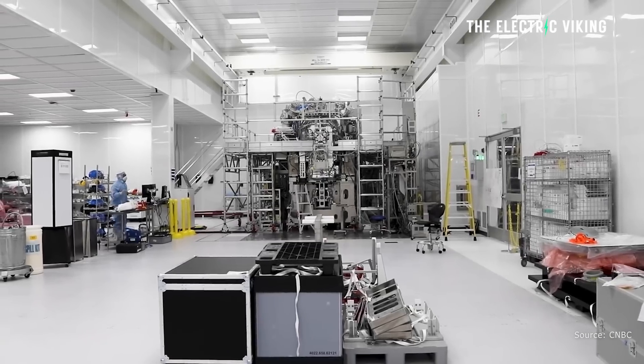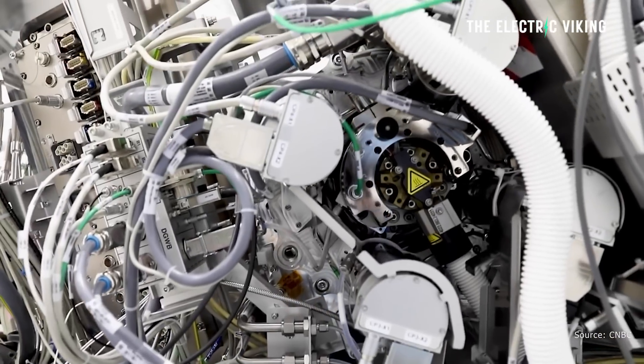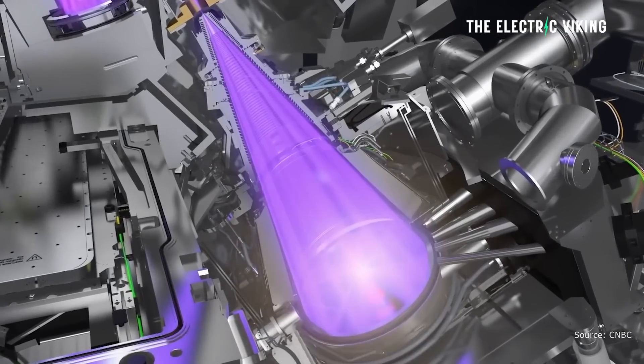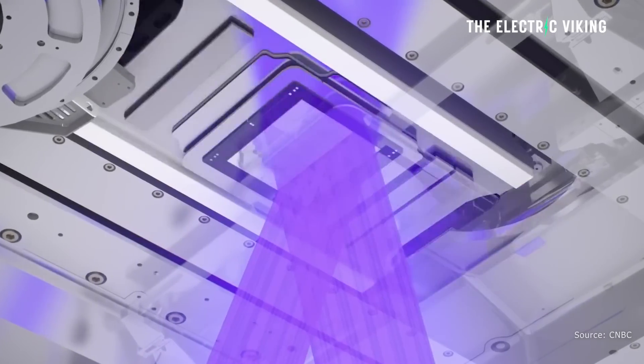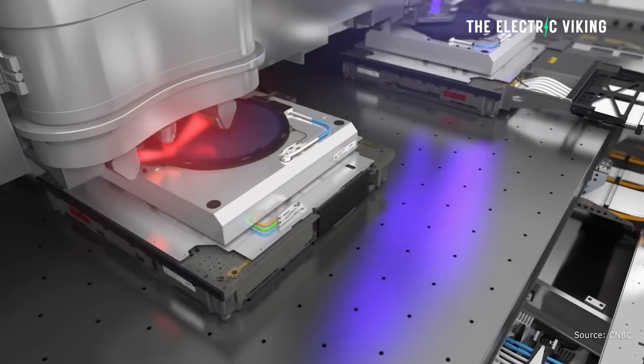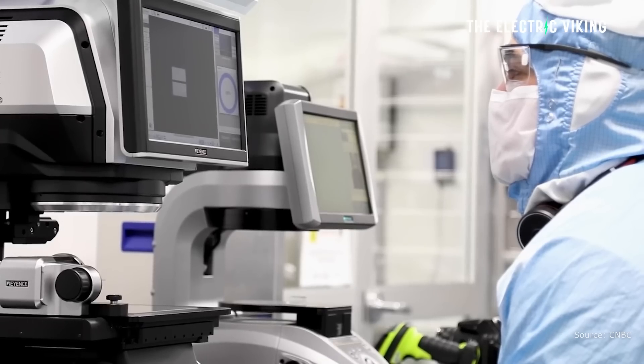HTCP also produces functionally graded materials that gradually transition from stiff to soft. This makes them particularly useful in biomedical applications that need to bridge between soft body tissues and stiff wearable and implantable devices. It's probably the kind of technology that Elon Musk's company Neuralink will use to one day implant chips into people's brains, enabling them to be essentially superhumans, or enabling people who are paralyzed to walk again.